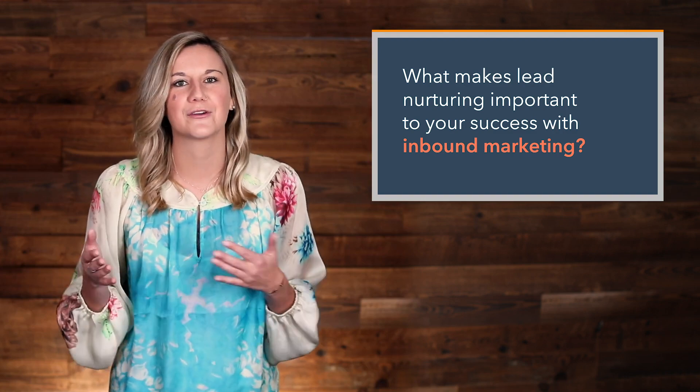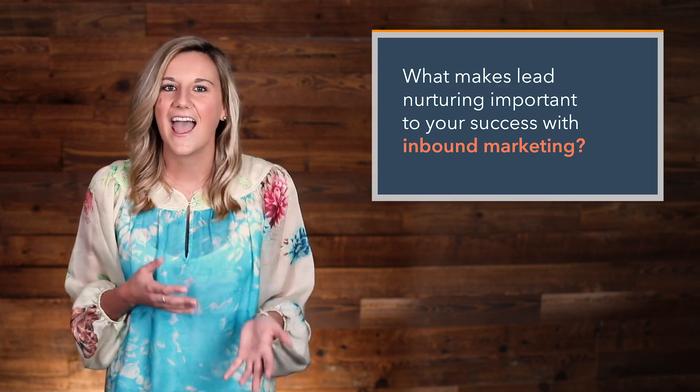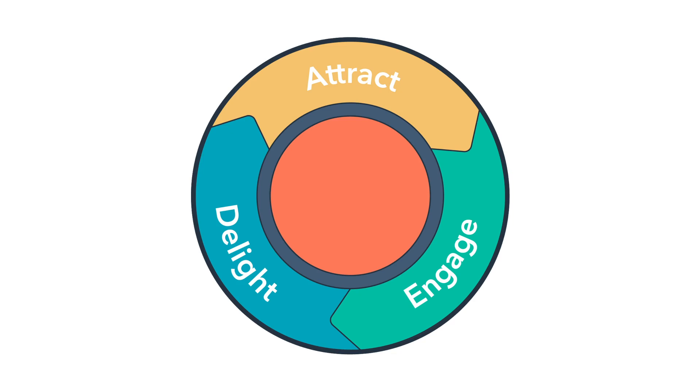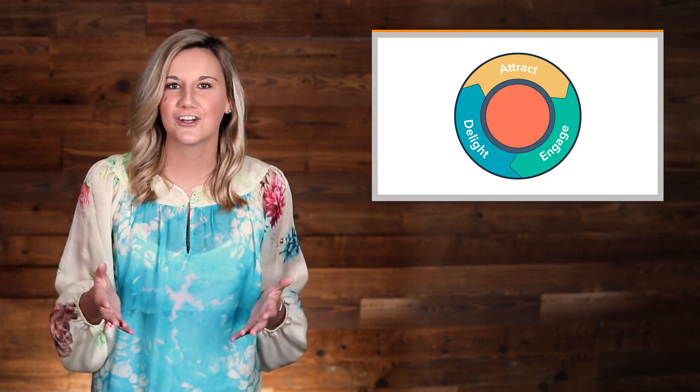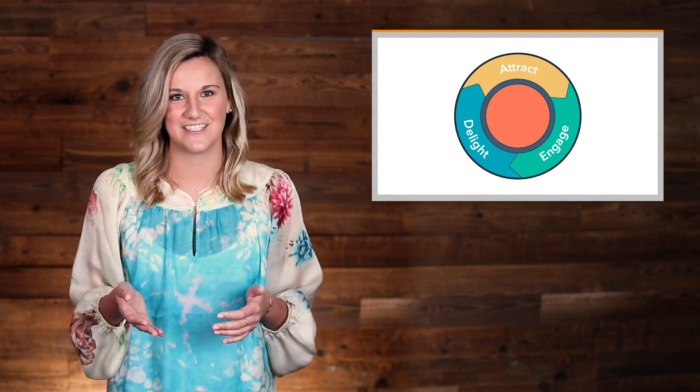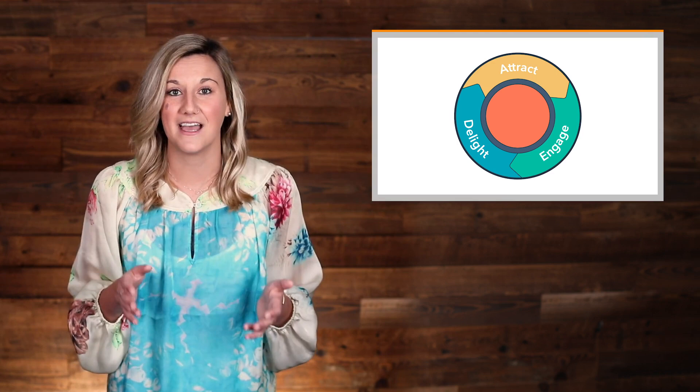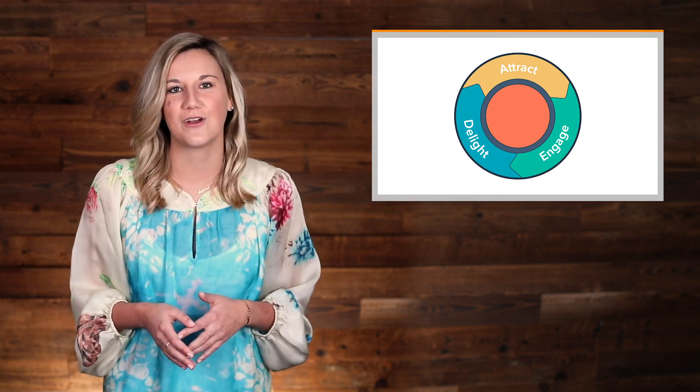It's important to know where your lead nurturing efforts fit into the inbound methodology and how you're going to use lead nurturing to achieve your goals. When we look at the stages of the inbound methodology—attract, engage, and delight—lead nurturing lives primarily in the engage stage. Successful lead nurturing helps you focus on providing value to your leads by offering them the information they need at the right time. Each lead in your database should be nurtured according to their interests and lifecycle stages, and pages they visited and content they've consumed all indicate shifting interests.